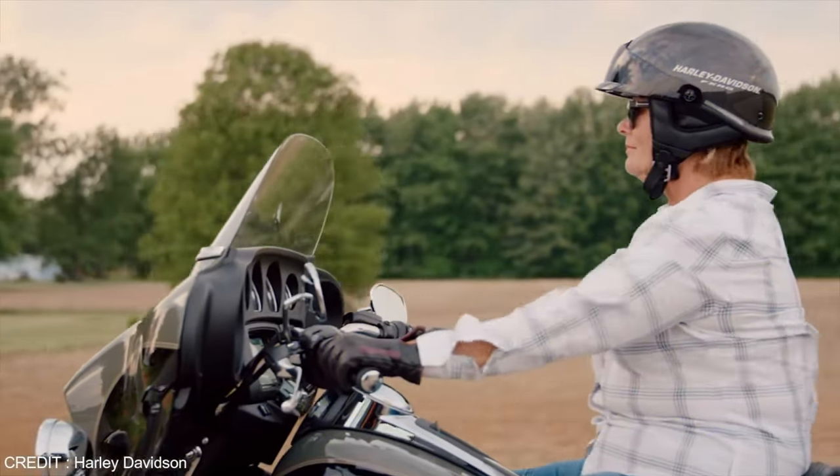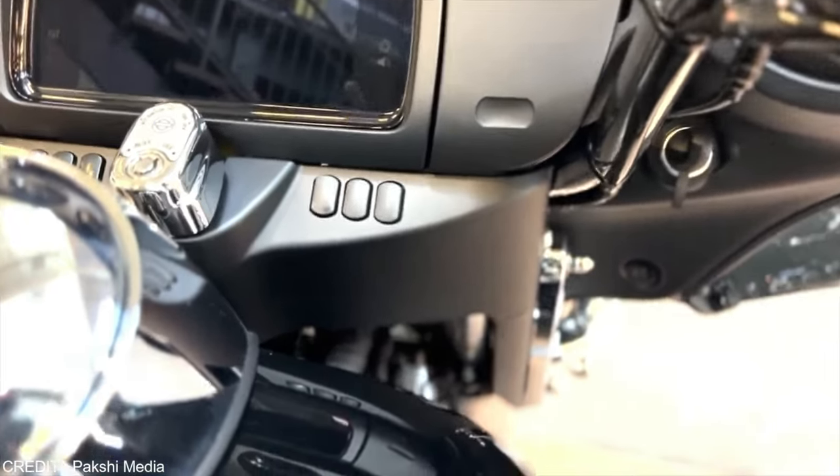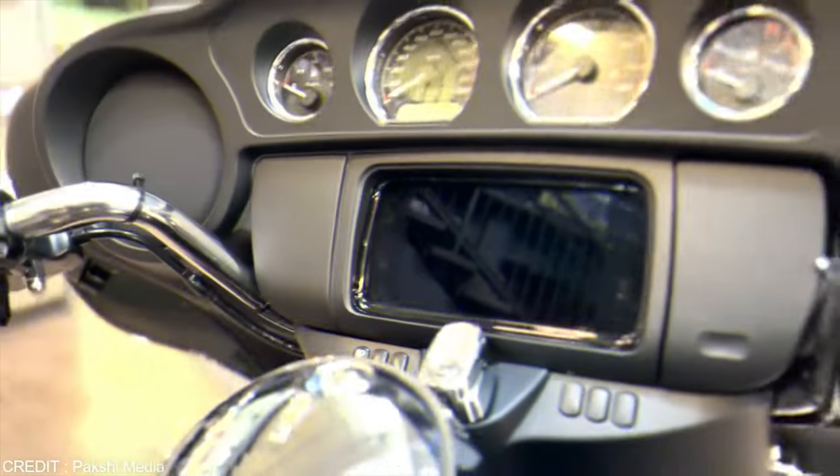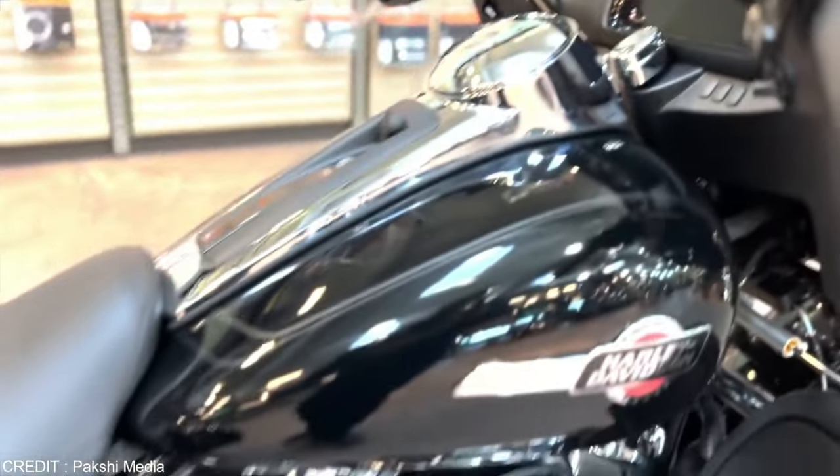It also contains a touch entertainment system which displays bike data, navigation, and music controls that are easy to access. It has four speakers — two at the front and two at the rear sides.